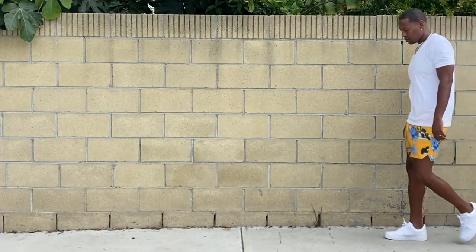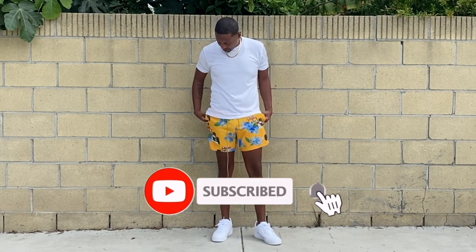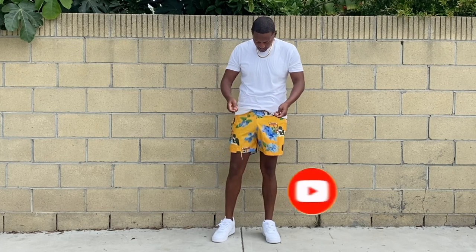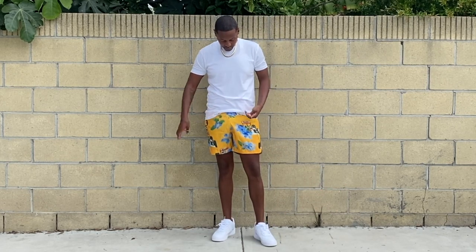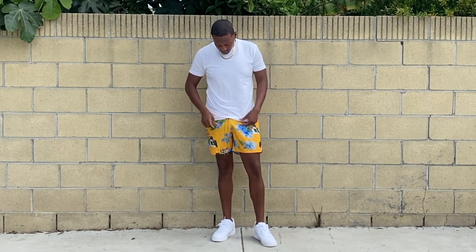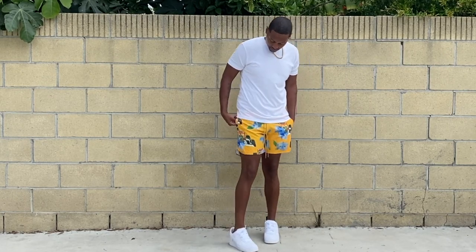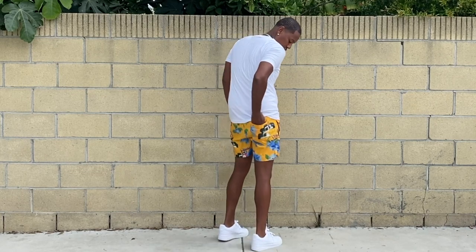Right here I do have the swimming trunks on. They look good — the yellow is nice and bright, definitely like the colors. We got those long signature drawstrings, and even if you tie them up the drawstrings are still long so you still get that signature look that you're looking for with Rude. Went ahead and threw it on with the White Air Force Ones and a white T.